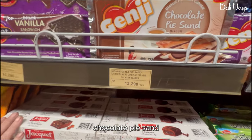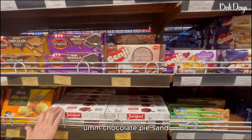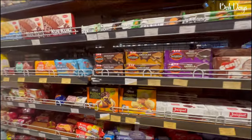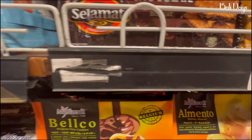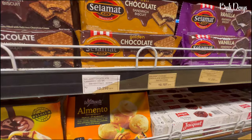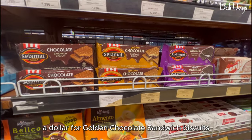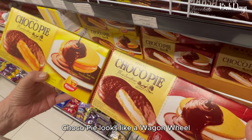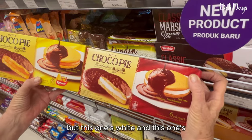Chocolate pie sand — what's that? Chocolate pie sand — oh, chocolate pie! I said a dollar for golden chocolate sandwich biscuits. Chocolate pie — that looks like a wagon wheel. They're like wagon wheels but this one's white and this one's orange.